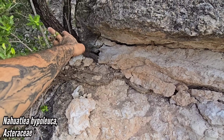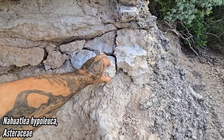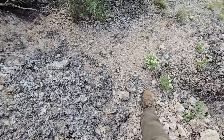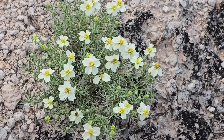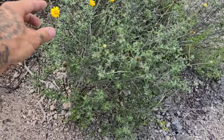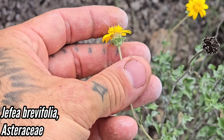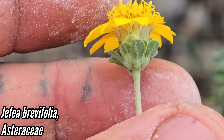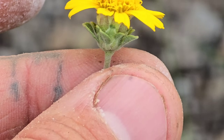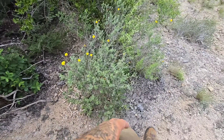Look at that Gochnatia. Holy hell. Look at this big caliche deposit — almost looks like volcanic ash; it's just weathered caliche, a natural cement. Look at that Zinnia. All this stuff is just growing out of basically pure calcium. Heliea brevifolia — like El Hefe — a cool little composite. It's got those things that subtend the phyllaries. All the leaves just covered in scales and hairs.